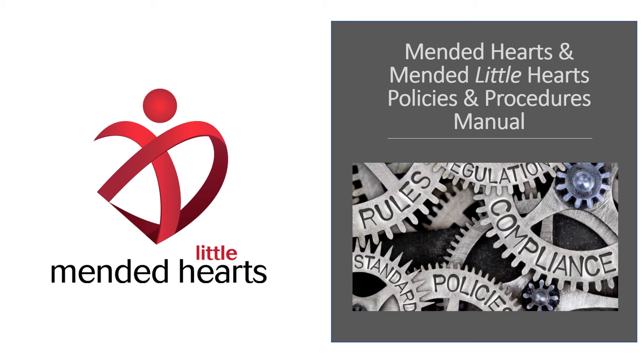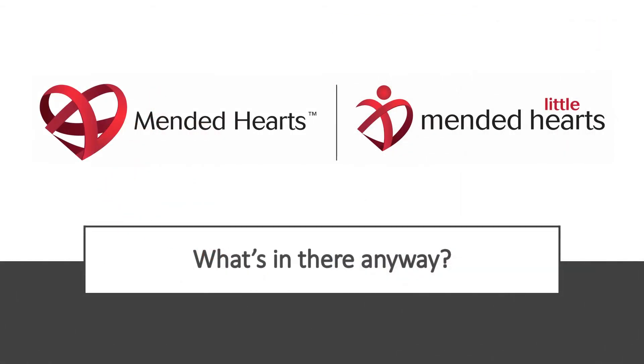Hello! Did you know we have a new Policies and Procedures Manual? We have a new combined Mended Hearts and Mended Little Hearts Procedures Manual. So what's in there anyway?